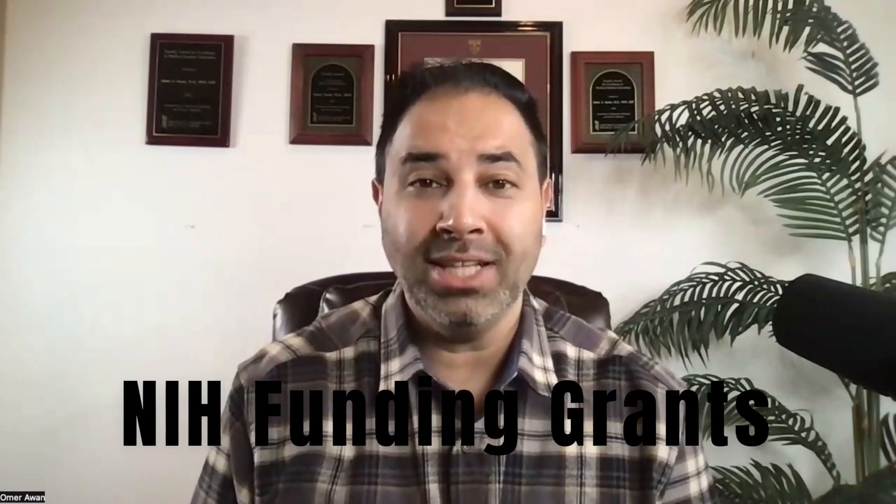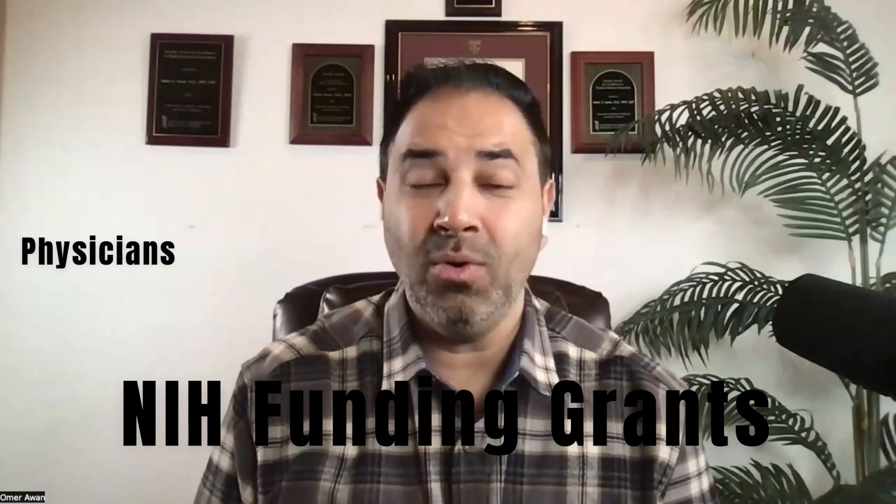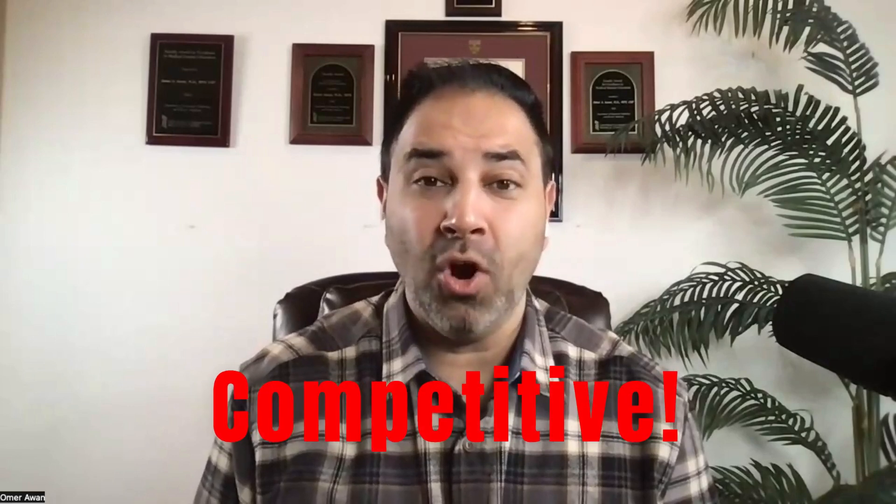Especially for those of you that aren't science-related or don't have a science background, I want to break this down so that everyone understands. NIH funding grants are a big deal to a lot of scientists and physicians. As someone that has actually prepared grants before, these take a lot of time — months to prepare and submit — and they're extremely competitive. Maybe 10 to 15% of people that actually submit them end up getting grant funding.